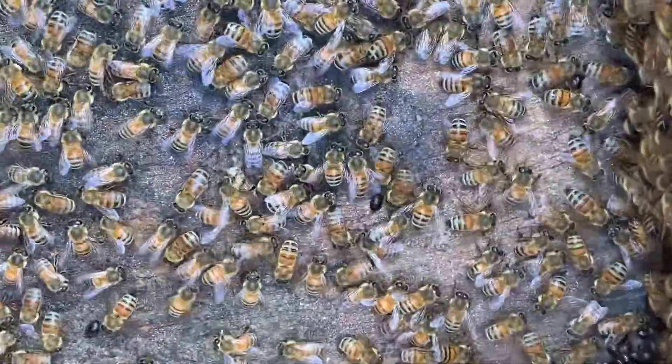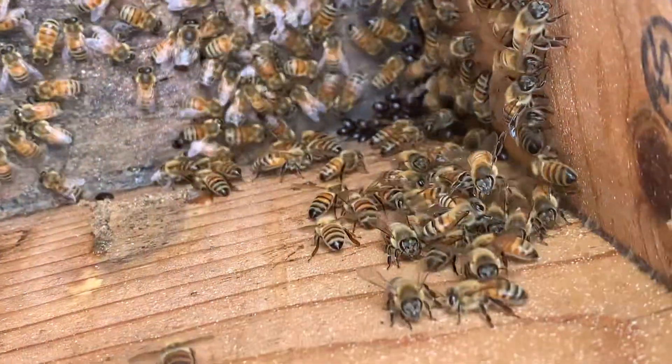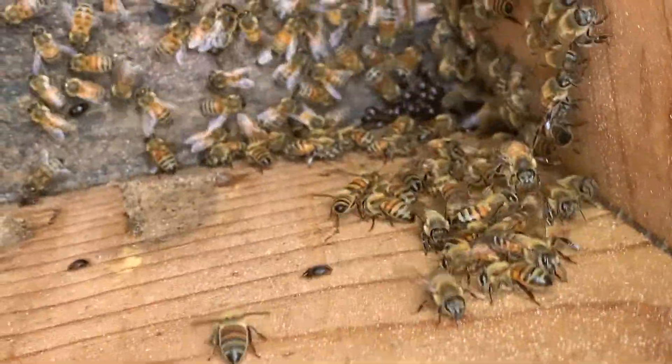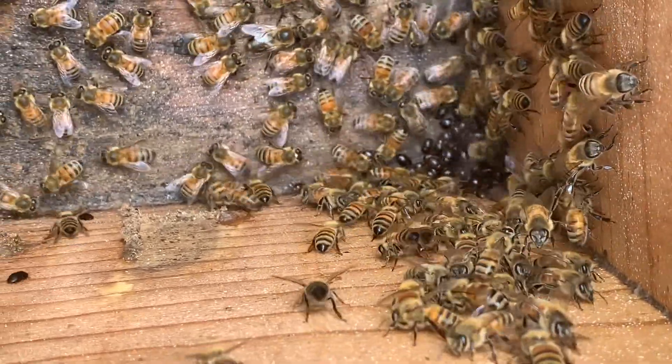Watch these bees chase these beetles. I bought these colonies and I knew they had some beetles, but I didn't know they had this many beetles.